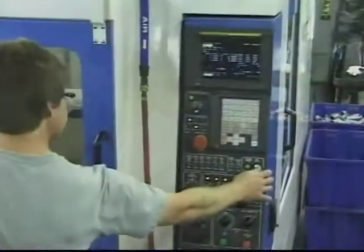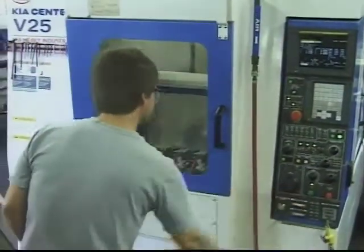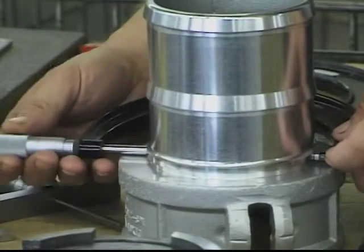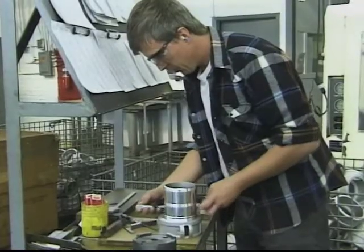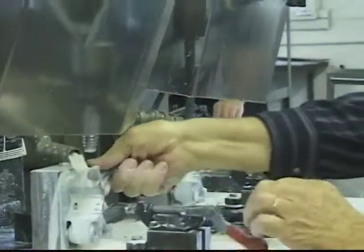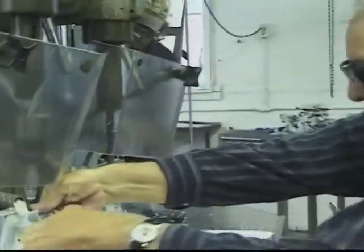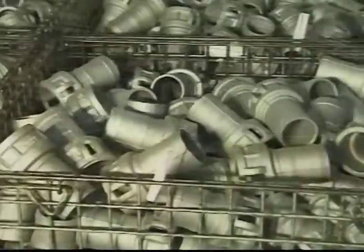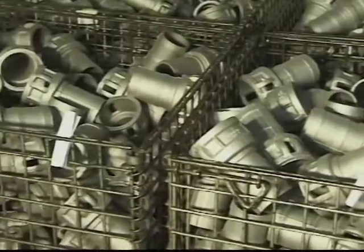In our machining department, skilled individuals perform their operations with efficiency, adhering to the prescribed tolerances. CNC single and double spindle lathes, milling, drilling, and tapping operations are available. From project start to casting shipped, it's done and done right at Littlestown Foundry.